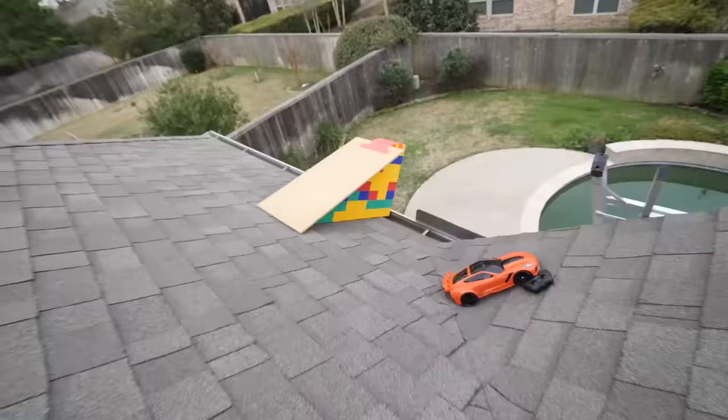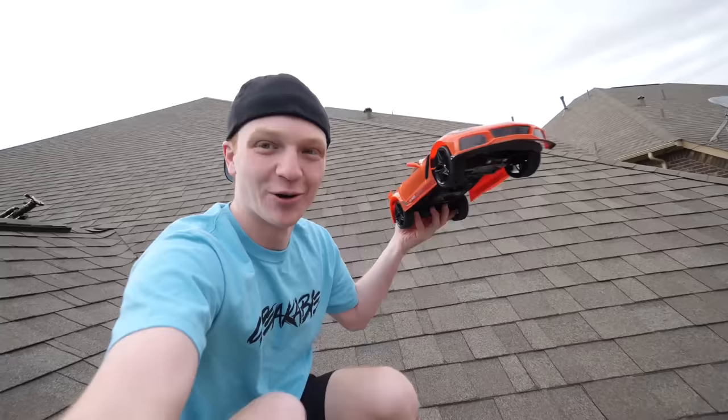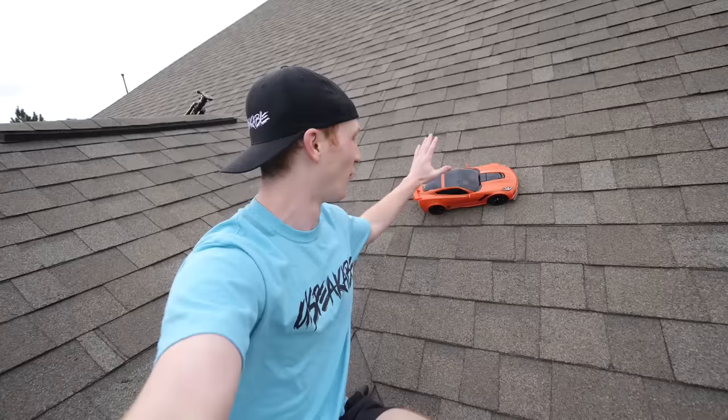Just made it up onto the roof — check out this ramp, this thing is ridiculous. Look how much room we have to drive the car. We're gonna be using this RC Corvette to test it out and make sure the ramp works before we go all out.